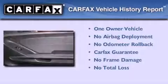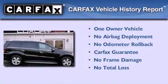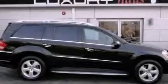This Mercedes has had only one owner and it qualifies for the Carfax Buyback Guarantee. Contact us today to arrange your test drive.